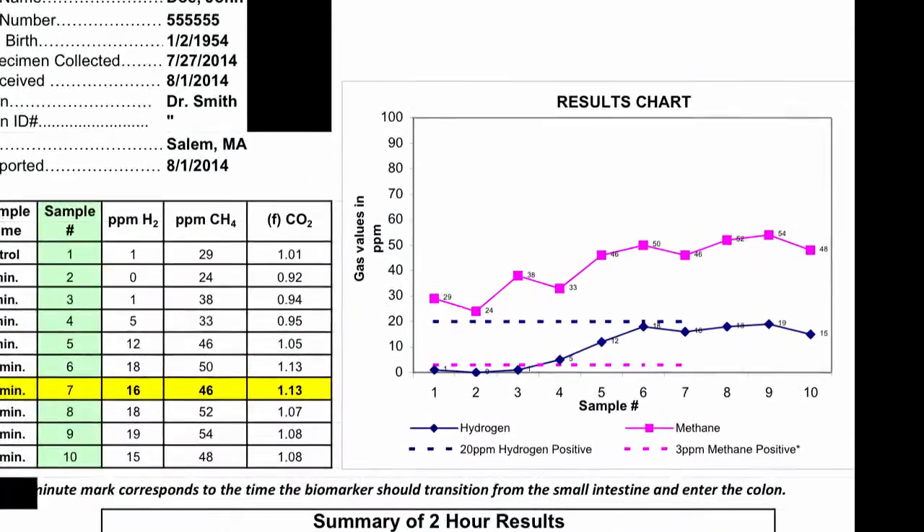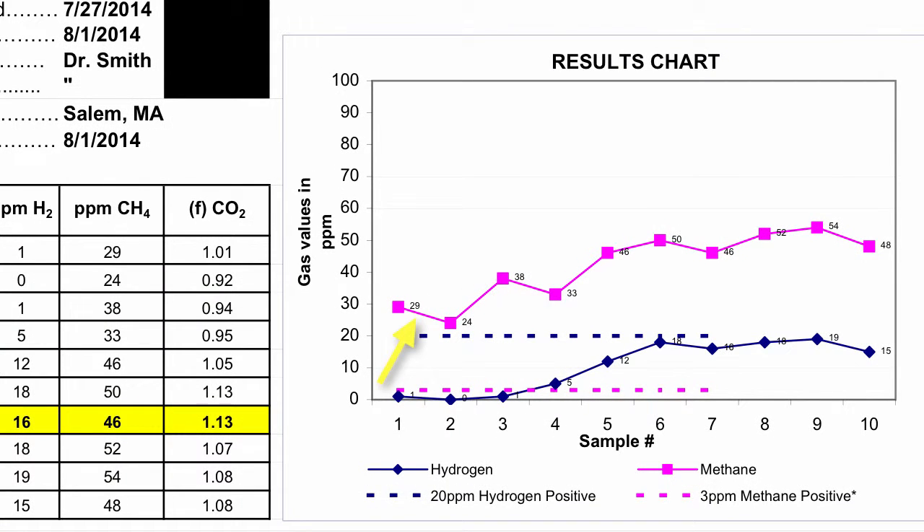On this last test, we see that the purple methane line in the graph begins over 20 parts per million and raises further to over 50. This is clearly a positive methane SIBO test. Now take a look at the blue hydrogen line — it starts off below the cutoff, raises a bit in the second hour, but never really elevates over the 20 parts per million cutoff. This would be a clear negative hydrogen test.